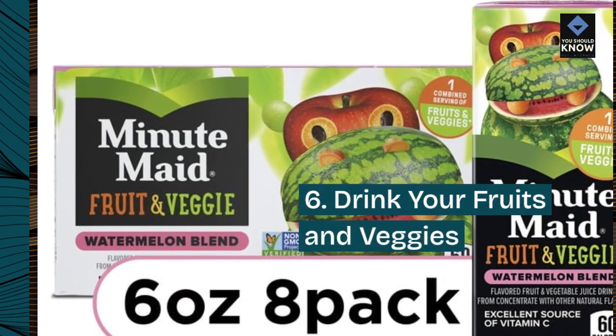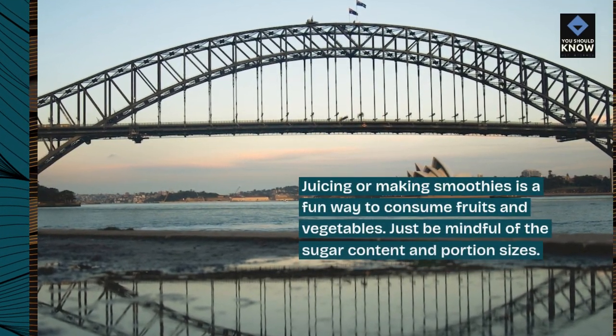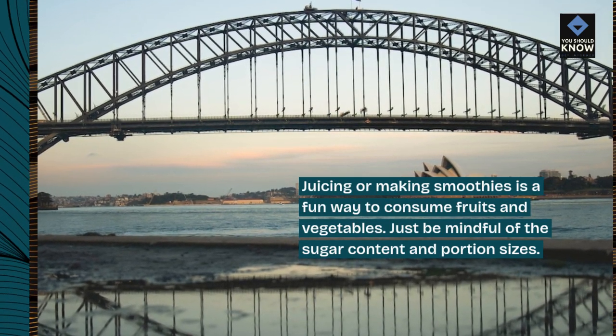6. Drink your fruits and veggies. Juicing or making smoothies is a fun way to consume fruits and vegetables. Just be mindful of the sugar content and portion sizes.